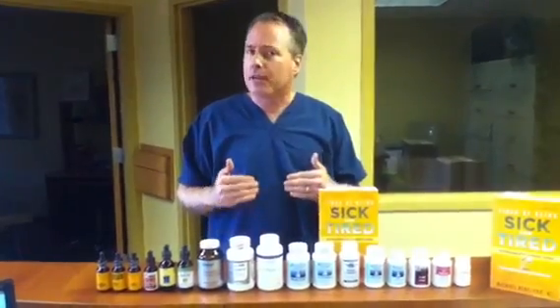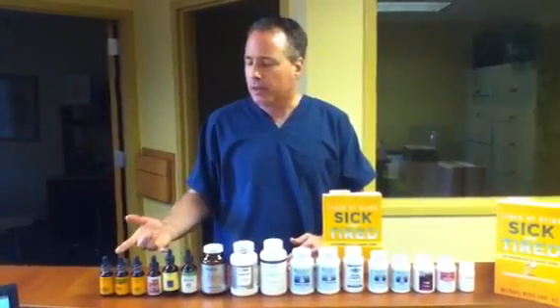Hypothyroidism is a condition where the thyroid is functioning too low. Hyper is too high. For hyper it's pretty simple — we can usually give herbs that are designed to actually lower the thyroid and usually it's validated by blood tests.